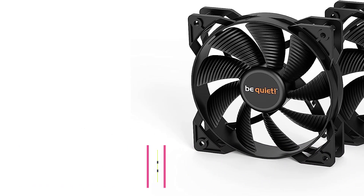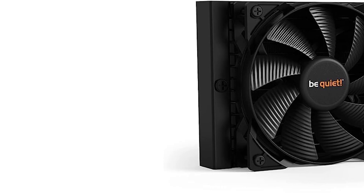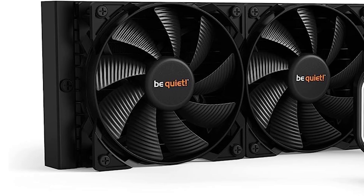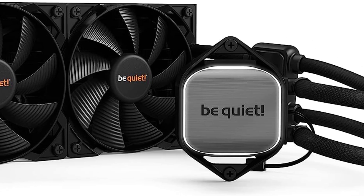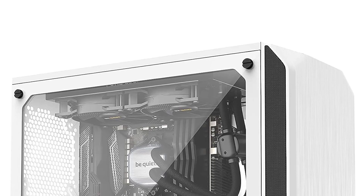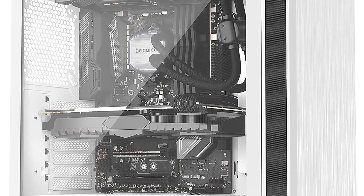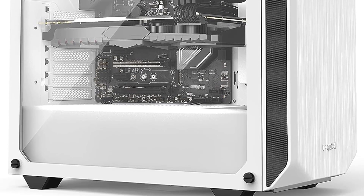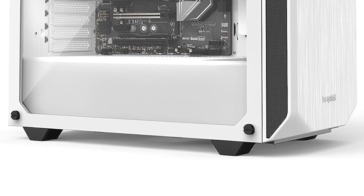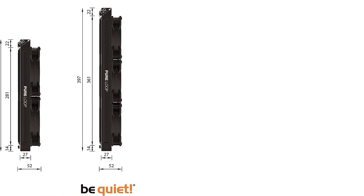Number two: 240mm all-in-one liquid cooler. The be quiet! Pure Loop 240mm is the best cooler for gamers that want to focus on their game and not their PC. At 240mm, it's big enough to chill up to Intel Core i7 and Ryzen 7 CPUs with ease and won't distract you while it does its thing. Its understated design is all black and uses a subtle white LED around the processor to let you know it has power.